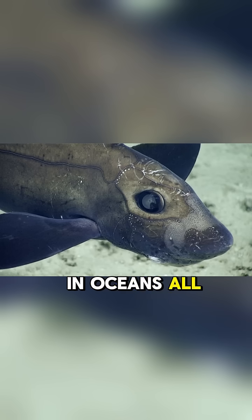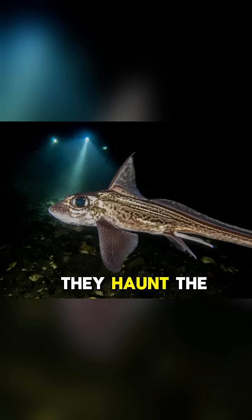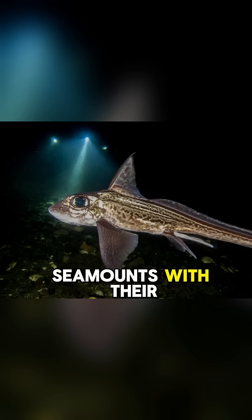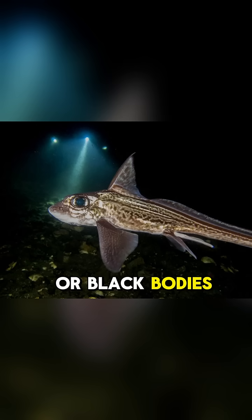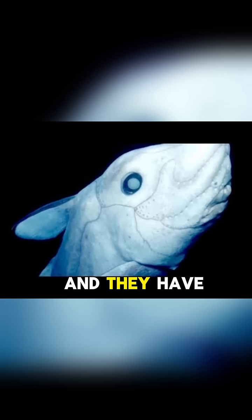Chimeras are found in oceans all over the world from 200 to 8,500 feet deep. They haunt the continental slopes and seamounts with their 2-5-foot-long, scaleless, silvery-gray or black bodies. Their eyes are big and eerie, and they have a long, whip-like tail and broad pectoral fins.